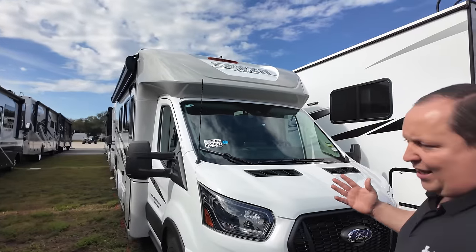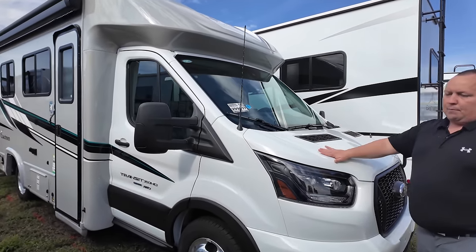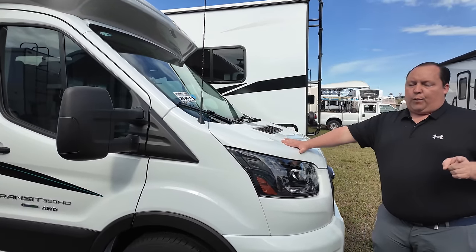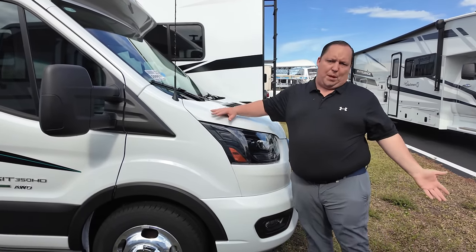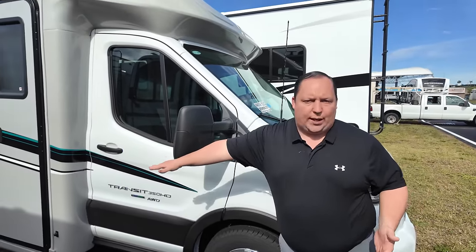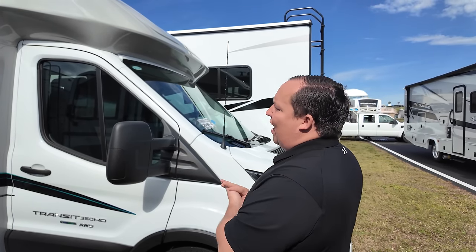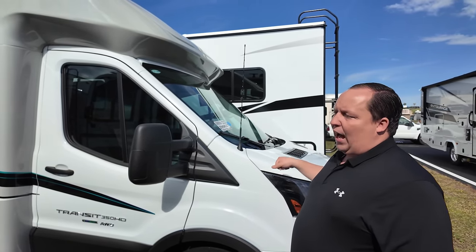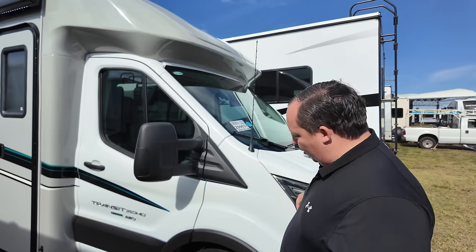This is phenomenal — it's a small B-van and I love these. There's no such thing as a B+, technically. It's a Class C because it is on a stripped cutaway chassis, but the market calls it a B+ just because of the profile. If I could park this in our driveway, I'd make it my daily driver. That's how freaking cool it is.